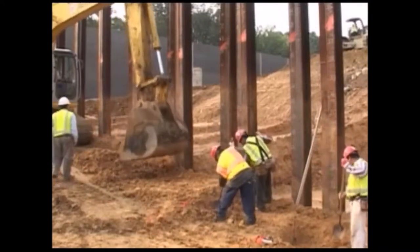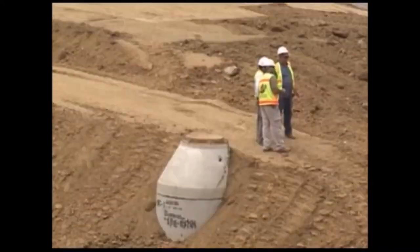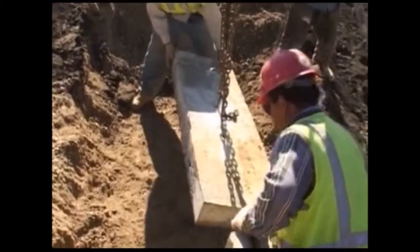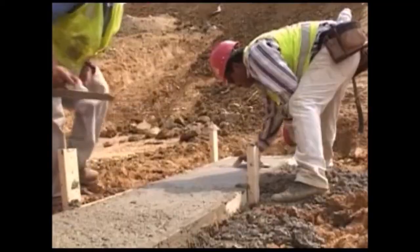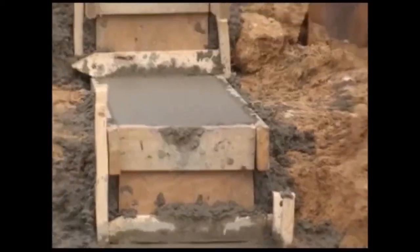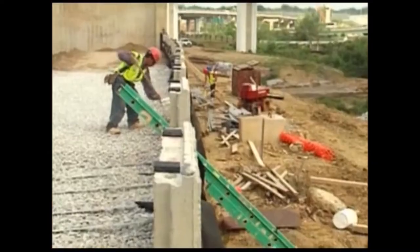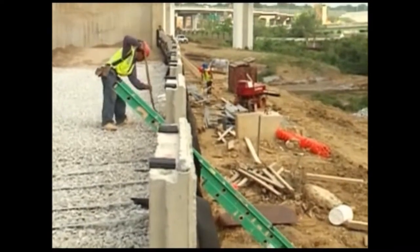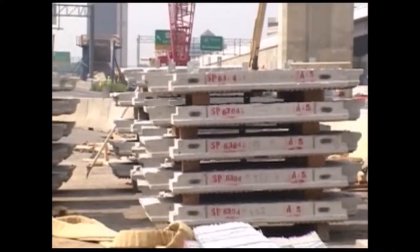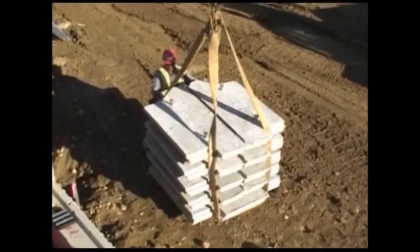First, the contractor excavates and prepares the site, installing drainage control measures if required, and positioning a cast-in-place or precast concrete leveling pad to support the first course of panels. It is important that this leveling pad meet project specifications, for a small grade variation at the bottom can lead to larger variations at the top of the structure. Additionally, it is preferred that a suitable location is provided as close to the construction site as practical for material storage.